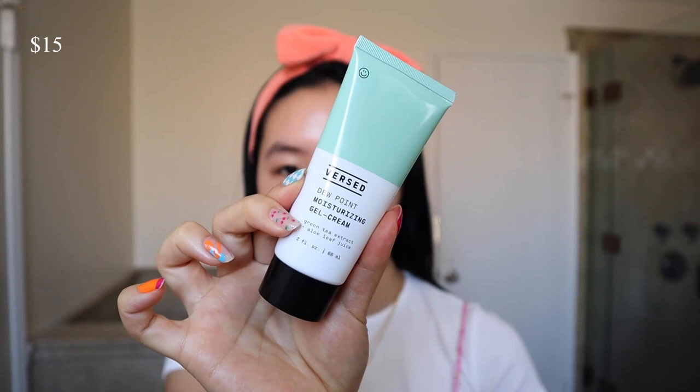The classic Versed Dew Point Moisturizer — I talk about this one all the time. The formula is really good and it's mint green, so the packaging just gets me. This one is a little bit thinner than the previous two — very watery — but it's honestly hard to differentiate between these water creams because they're all so good and neck to neck.